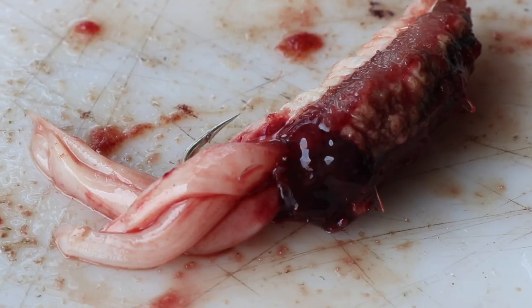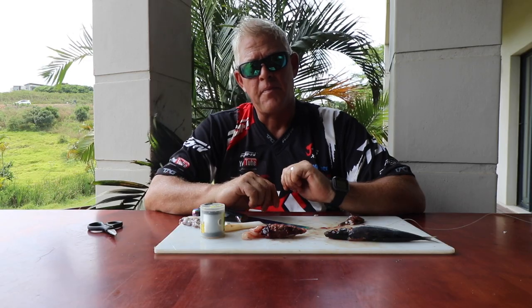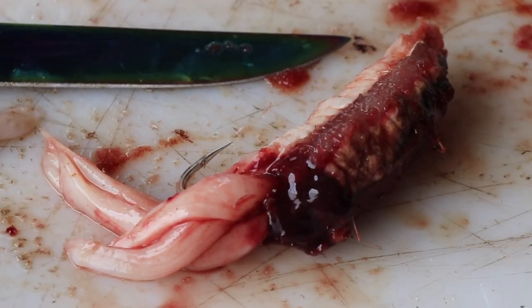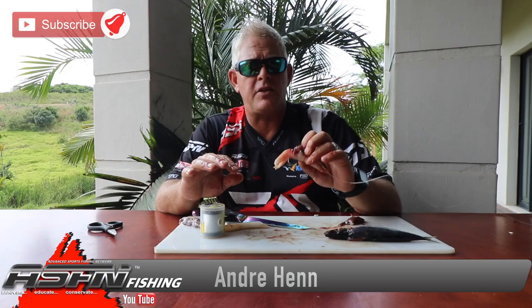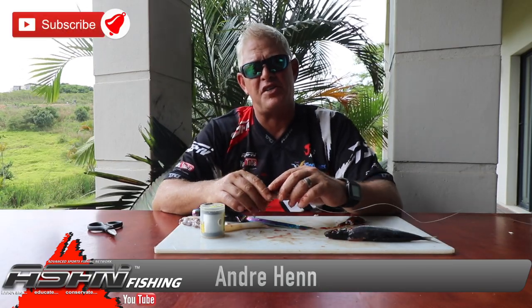That is one of my favorite all-around scratching baits for edible fish on the north coast, Zululand, Mozambique, and any of those areas. Thank you very much for watching — remember to subscribe and hit the like button if you feel this bait can work for you. Send us photos and results when you use the baits or methods we show you to grindelite@asfn.co.za. Thanks and see you soon.